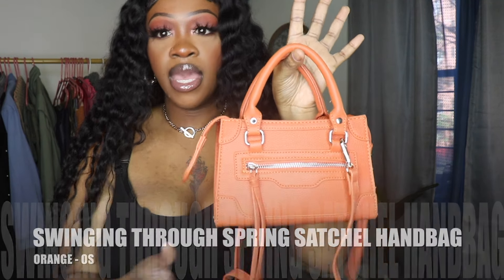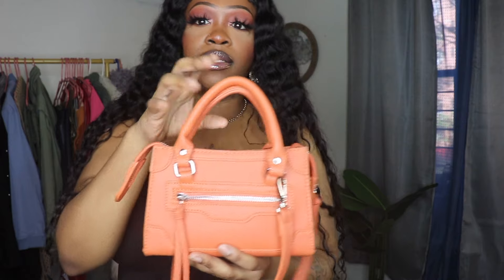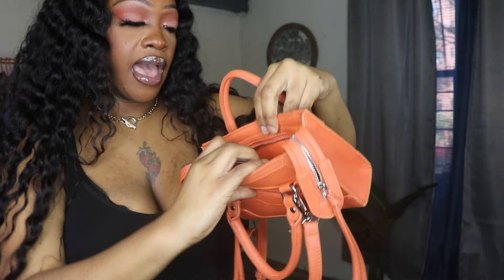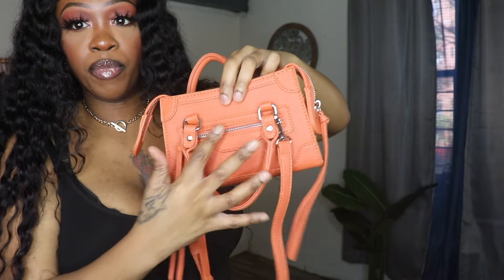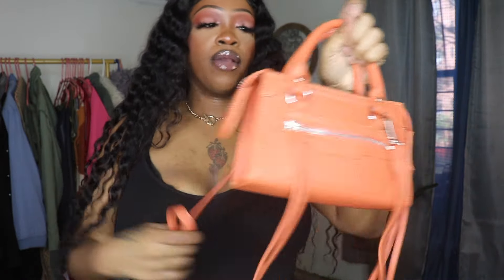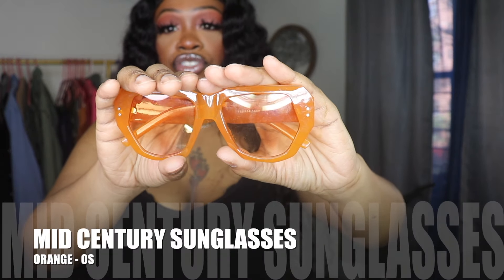Let's get into my accessories. This purse is called the Swingin' Through Spring Satchel Handbag in the color orange, one size fits all. I love the size — this is my favorite size handbags. You can literally put the things that you need without it being too big or too small. It's an everyday bag for me. It has a little zipper in the front as a separate compartment. It doesn't have more than one compartment on the inside. The strap is detachable, so you can wear it as a handbag or as a crossbody. It's so cute and affordable.